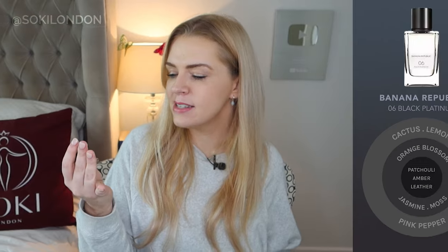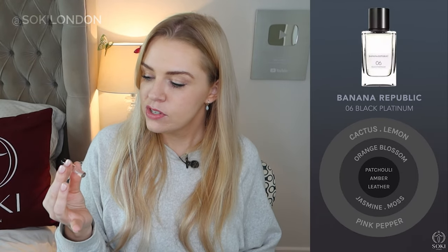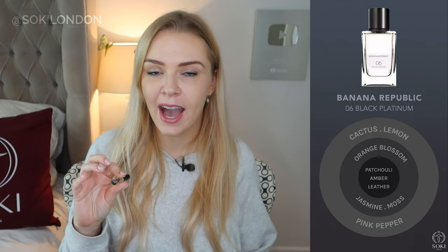One thing to note is these are all gender-neutral fragrances — not particularly for men or women. Black Platinum is very universal, quite a clean fragrance. It's reminding me a bit of your Dior Collection Privée, though of course much more affordable. It has a leather note but it's a very clean leather, with cactus, orange blossom, and a bit of patchouli amber. It feels like just got out the shower but in a very sophisticated way — a fresh cotton, fresh linen vibe. I'd say it's quite a close dupe for ambergris from Dior Collection Privée.